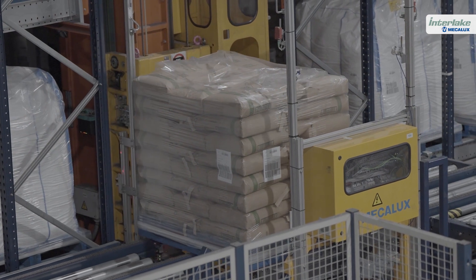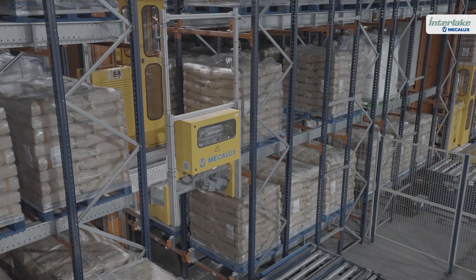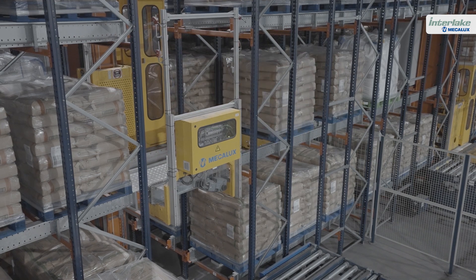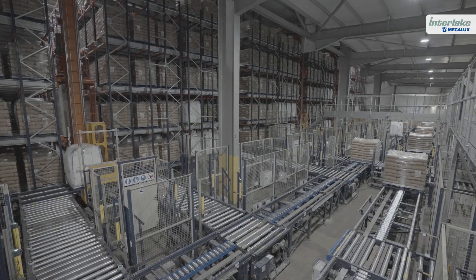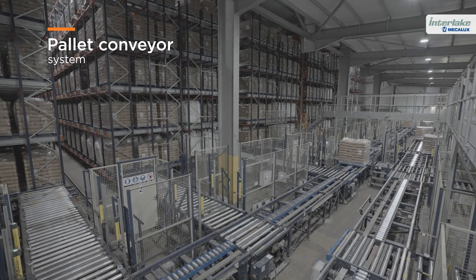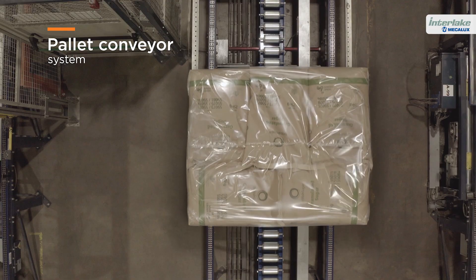The stacker cranes take the pallets to the right storage location. Then, a pallet shuttle moves along the channels to store and retrieve the goods entirely autonomously. The British Sugar facility also has a pallet conveyor system that connects the warehouse to the production centre and automates the transfer of finished products.